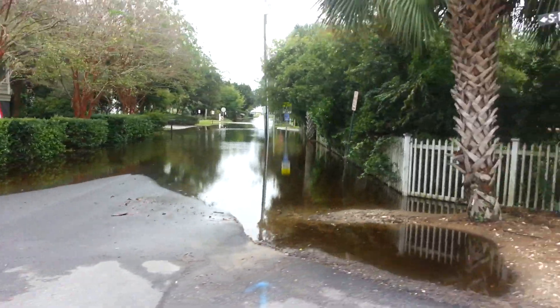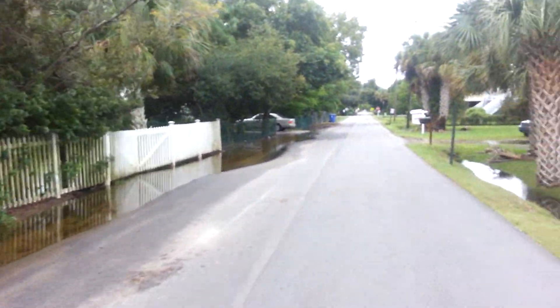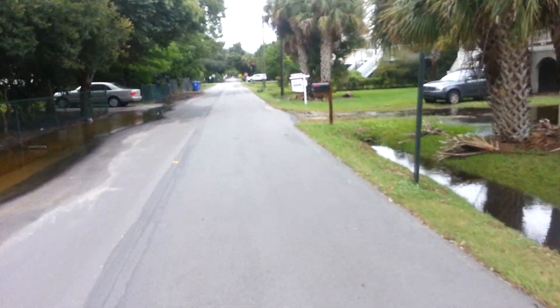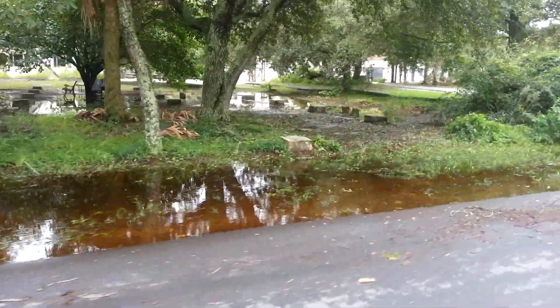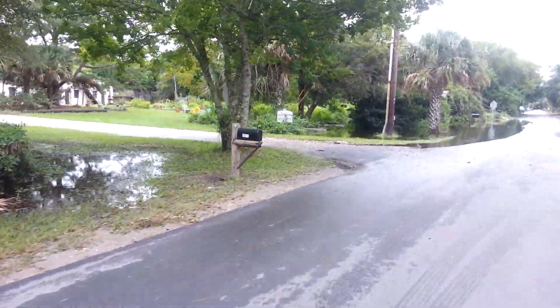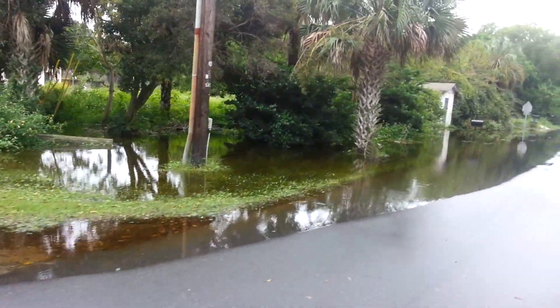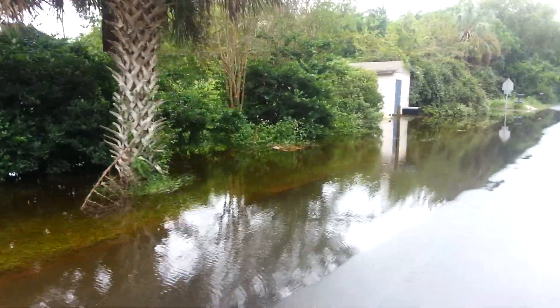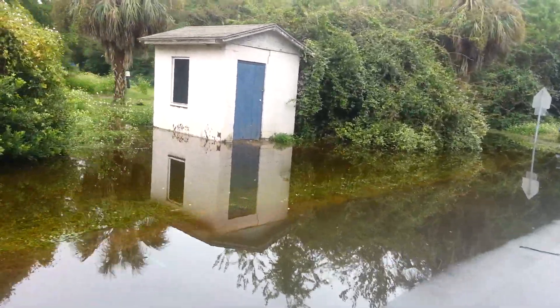Station 22, right around the business district. Still pretty good here on Ion — it's got high ground. Out in front of Battery Gadsden, apparently we had some water intrusion which we're going to have to work on. Still big standing water out in front near the old pump house.